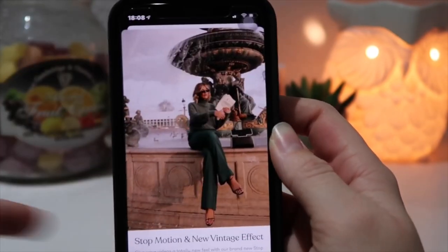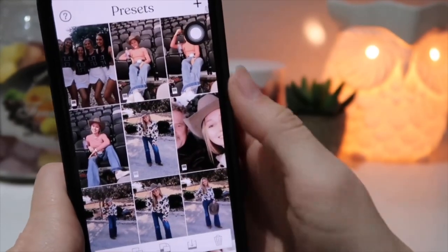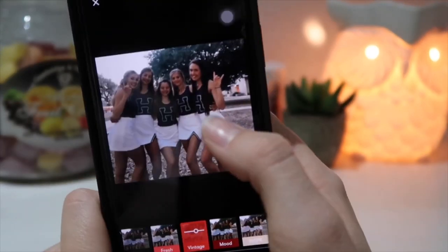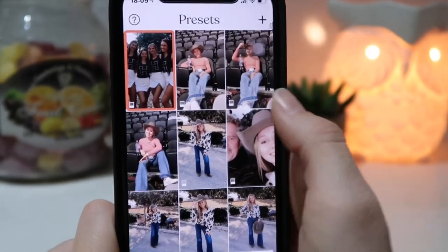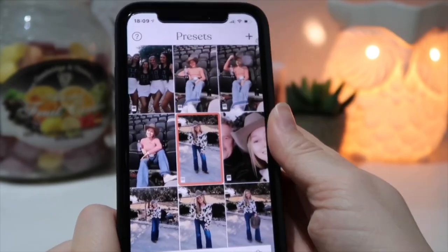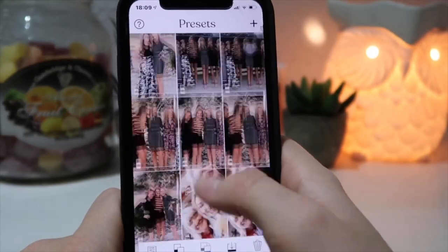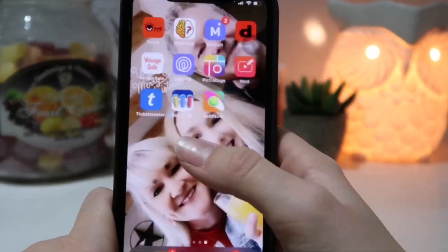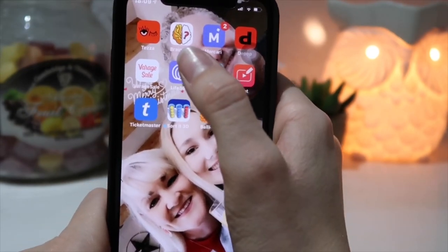Moving over here I have Tezza — this is my new editing app. I use the filter 'Vintage' on here. I'll show you: here's what a picture looked like before and after — it just makes things brighter and more white. Here's another picture — it makes it so pretty. I love this app, it's called Tezza and I choose the Vintage filter.